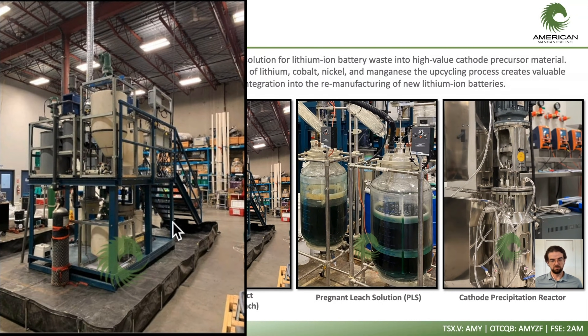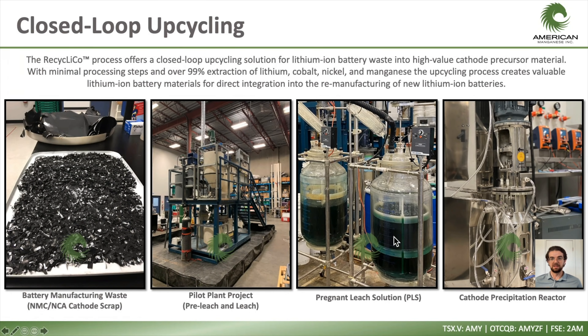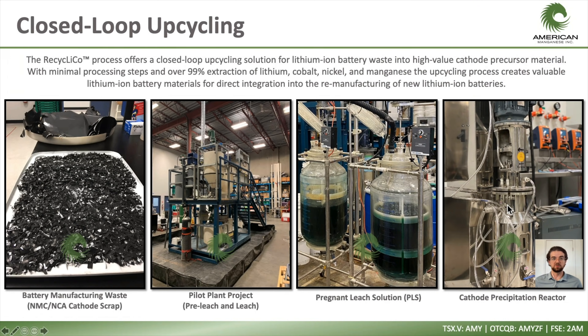Their core patent lies in this leaching process. After leaching, you create what's called a pregnant leach solution, which contains all of your lithium, nickel, manganese, and cobalt, plus some impurities. That gets cleaned out, and then they use a precipitation reactor — acquired from the cathode manufacturing industry — which directly produces cathode precursor material to a specific composition. They also get a variety of other products from their hub that are sold back into the broader economy, really closing that loop and reducing the overall energy profile compared to other technologies that process black mass.